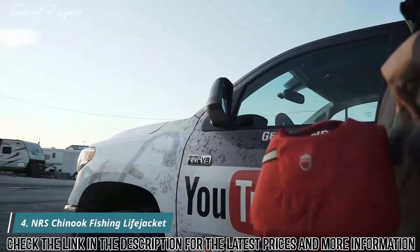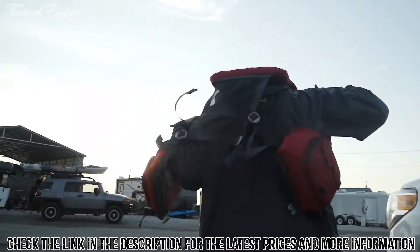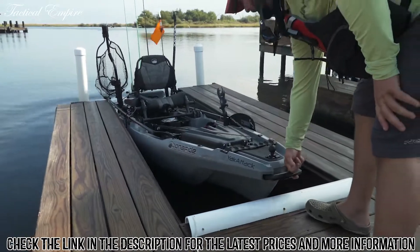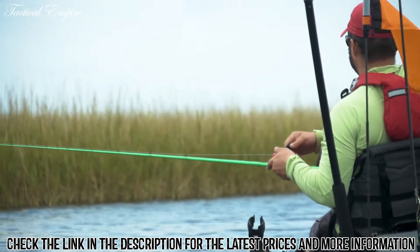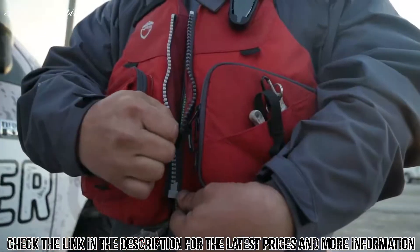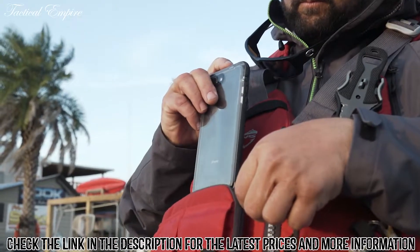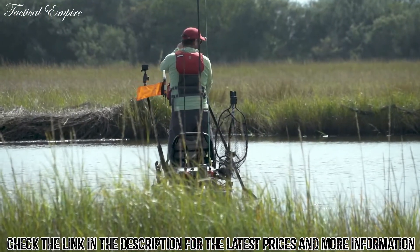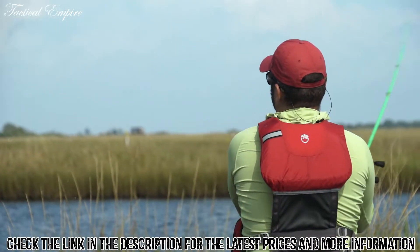I'm Gene Jensen, and I travel the country creating videos in order to teach the world to fish. The newly redesigned NRS Chinook is one of the most comfortable PFDs I've ever worn. With the plush padding and the contours of the vest, it makes it very comfortable and easy to wear all day long. One of the things I love about the NRS Chinook are the pockets — places to put everything you need to get to quickly while on the water. With the high mesh back and all the adjustments, the Chinook is very comfortable, even on the hottest of days.